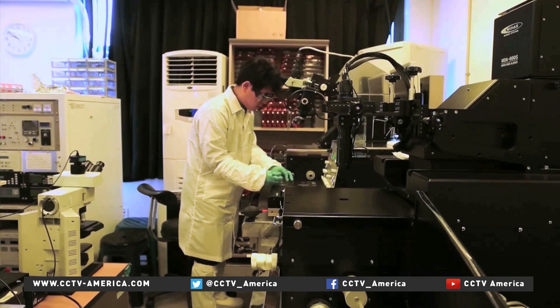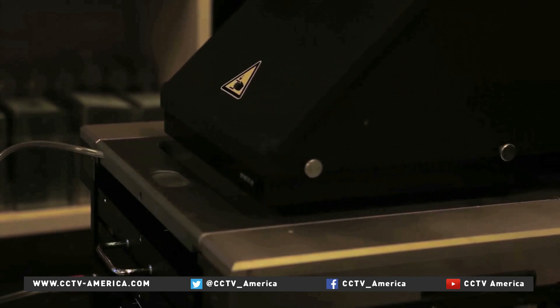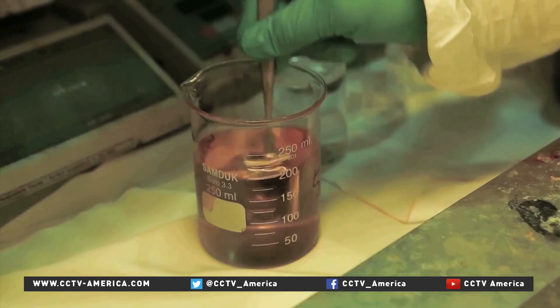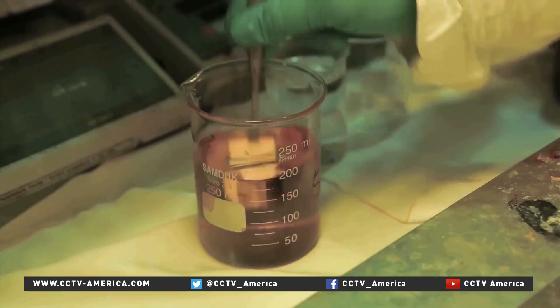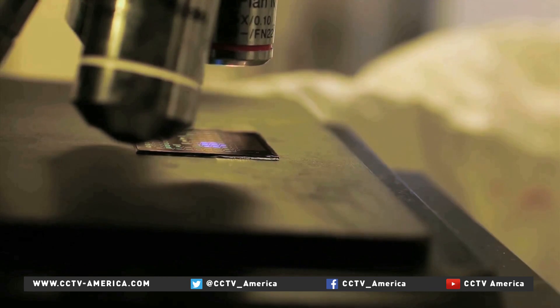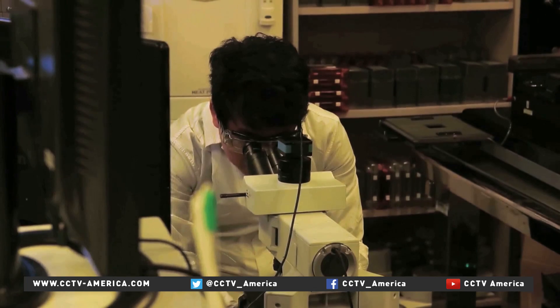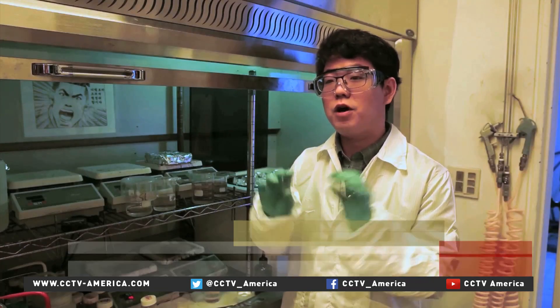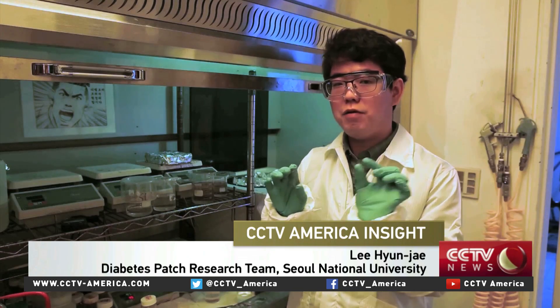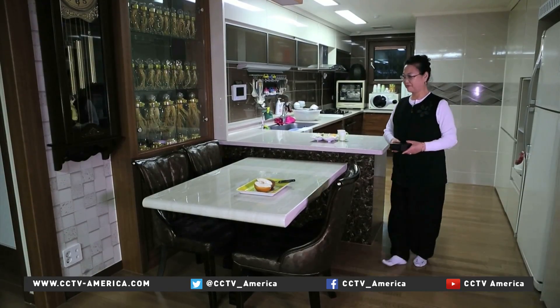Trials on mice and on men have been successful, and more prototypes are being made to test under more challenging conditions. The electrical heart of the patch is made from tiny amounts of gold and ultra-tough graphene. It's essentially a semiconductor, so factories already exist capable of mass production. "This is a very conventional process, because this is a very small portion of the conventional semiconductor fabrication process."